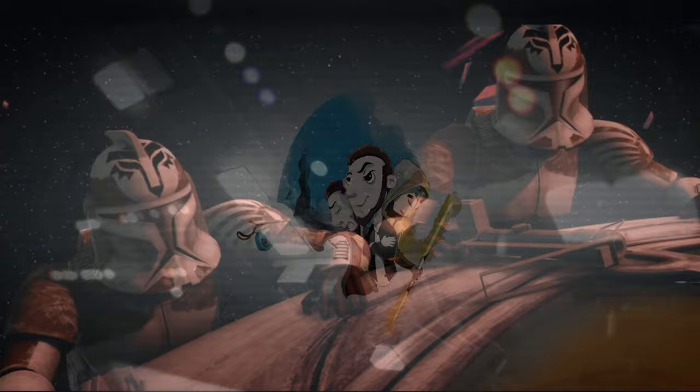Sergeant, why are you so certain no one is coming? We're just clones, sir. We're meant to be expendable.